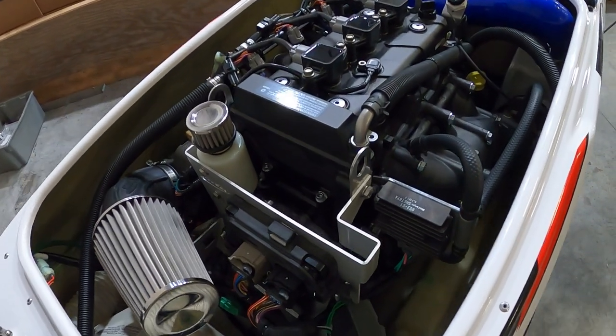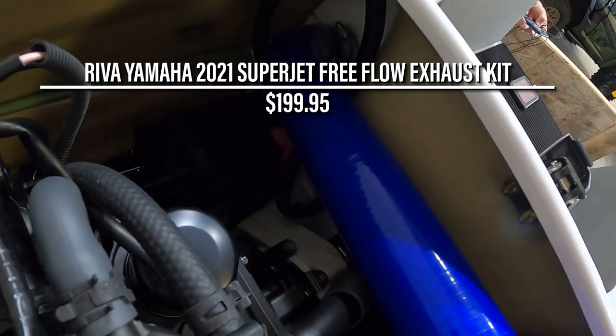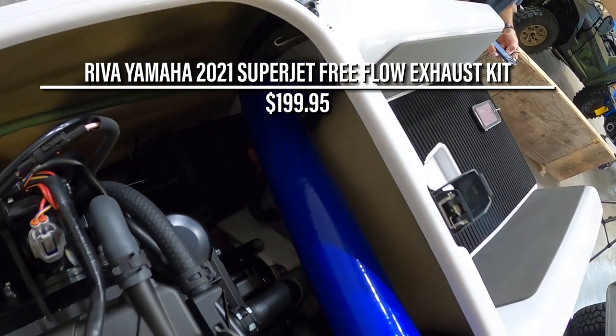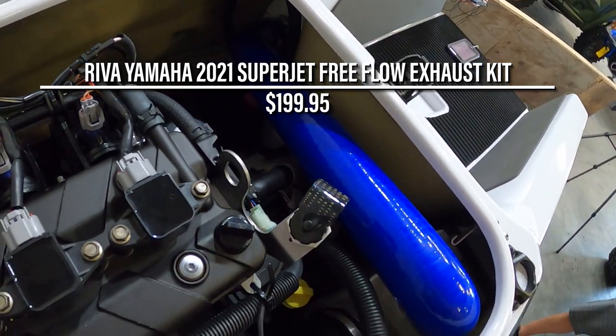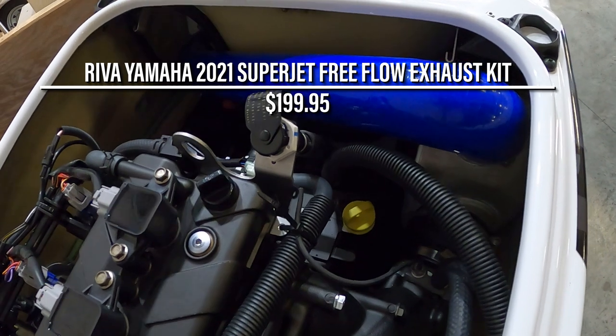The Riva power filter kit replaces the factory air box and restrictive flame arrestor, and includes an oil catch can and separator kit. As more air comes in, more air needs to be evacuated out, and that's where Riva's free flow exhaust comes in. Not only does it increase the volume and rate of exhaust flow, but also gives the Superjet a nice throaty sound that the factory exhaust just couldn't deliver.